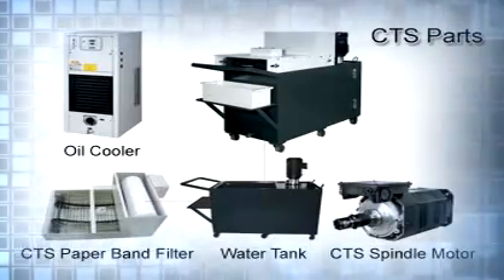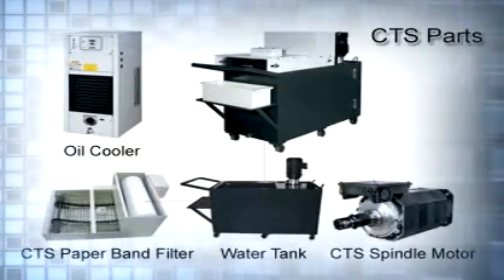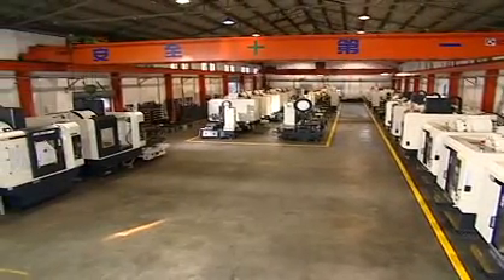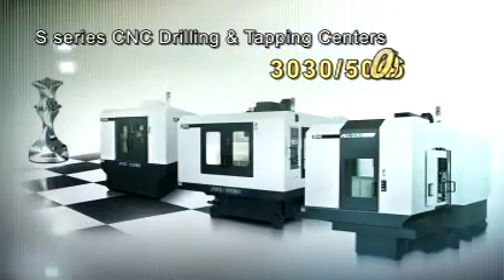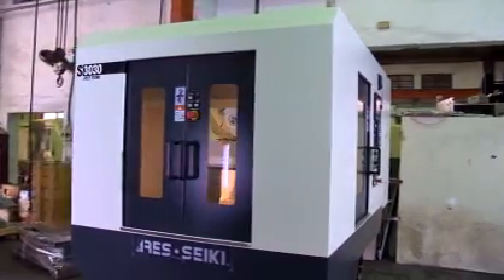The automatic flushing system, equipped with an optional chip conveyor, can effectively remove iron chips and is easy to clean. All-cover protection sheet metal integrated — beautiful and elegant. Suitable for multi-tasking volume production of parts.